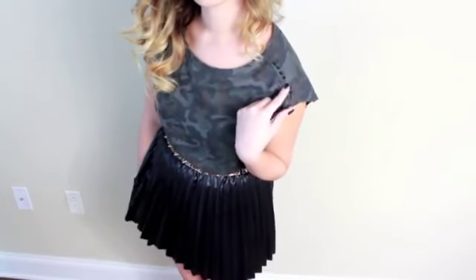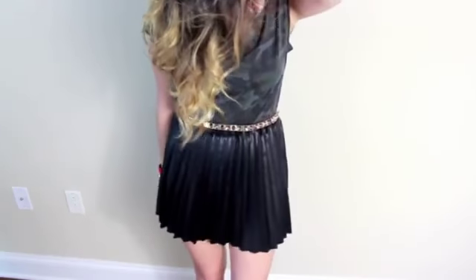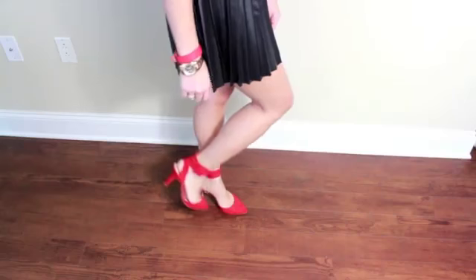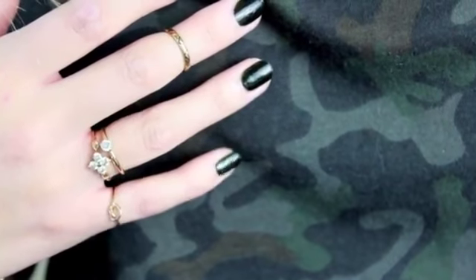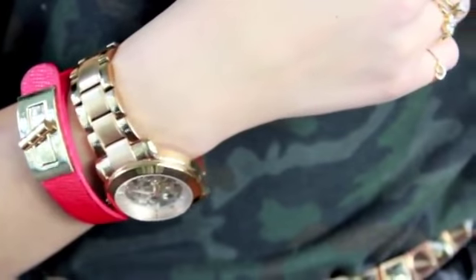This shirt is from Zara — it has some cute small studding detail on the shoulders — and my belt is from Zara as well. I don't know why all my things are from Zara, it was not intentional, I swear. I have this pleather skirt on from Timeless on Melrose, and for my shoes I'm wearing some Zara pumps — they should seriously sponsor me. I also have these jewelry pieces on, along with my Kenneth Cole watch and my Daily Look bracelet.